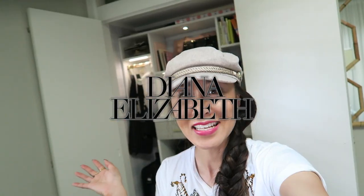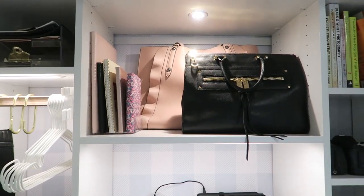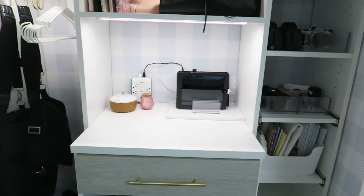Hi guys, welcome to my office! Do you notice something in the background? I can now leave my closet doors open because it's not hideous — it looked so ugly before, so embarrassing. Now it just looks so nice! Let me give you a little tour of my office closet. It just got installed two days ago, it's not really styled — it's like half styled, half practical.